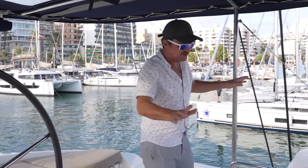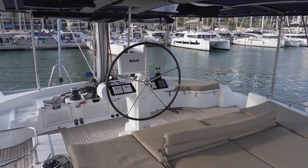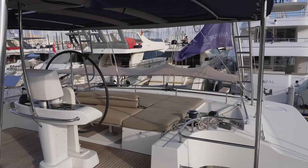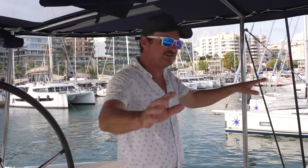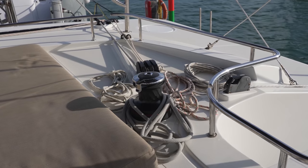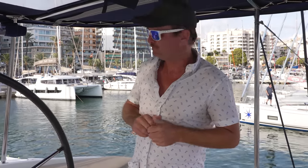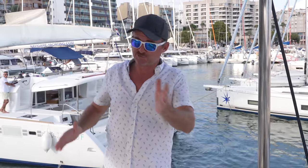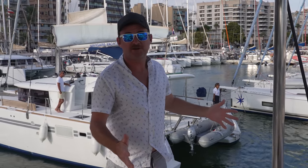Throughout the flybridge, there's just so much lounge space. The forward cushions come off and you can raise up a table and have it like a seating area if you really wanted to. We left it down the whole time — I was driving from up here while the girls were back there suntanning. Back behind, there's one more powered winch that controls your traveler, your main sheet, as well as the furling line for the Genoa or jib. Really nice flybridge — really enjoy spending time up here. It's great to drive the boat from up here because everybody else can join you and hang out. You can access the flybridge from either side.